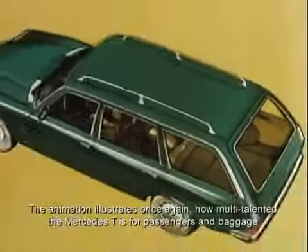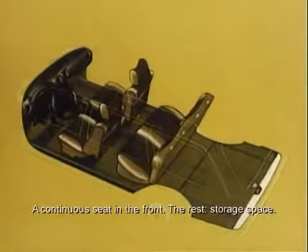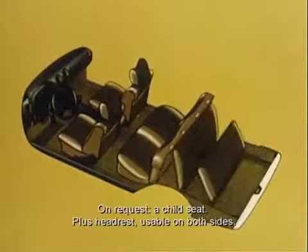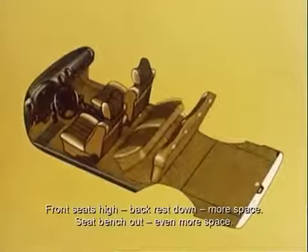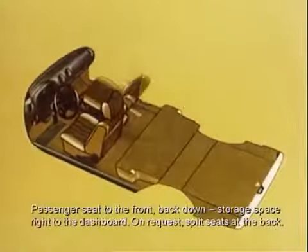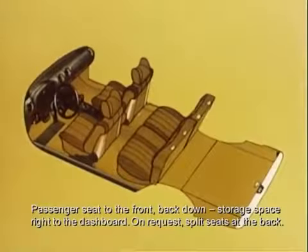Der Trickfilm veranschaulicht nochmal, wie vielseitig sich der Mercedes T für Passagiere und Zuladung verwandeln lässt: durchgehende Sitzbank im Fond, Rest Laderaum. Auf Wunsch Kindersitzbank zusätzlich, plus Kopfstützen, beidseitig nutzbar. Von Sitzbank hoch, Lehne runtergeklappt: Laderaum größer. Sitzbank raus: Laderaum noch größer. Beifahrersitz nach vorn, Lehne zurück: durchgehender Gepäckraum bis zum Armaturenbrett.